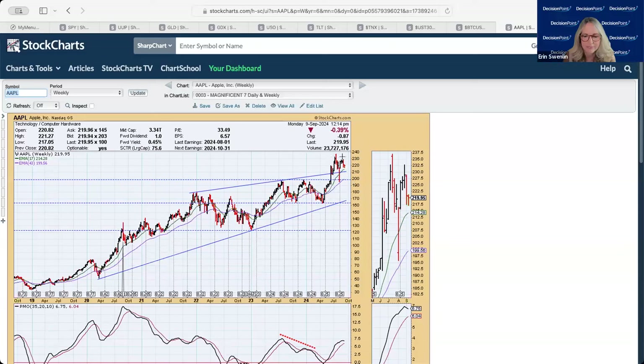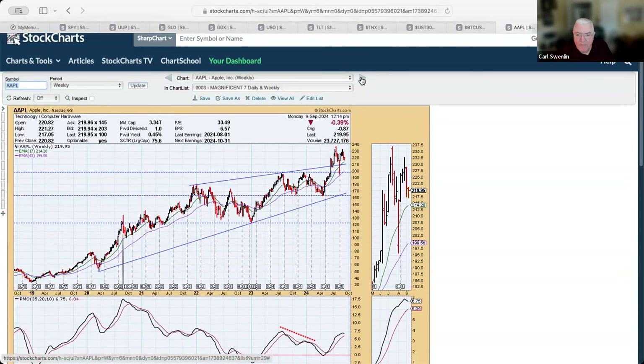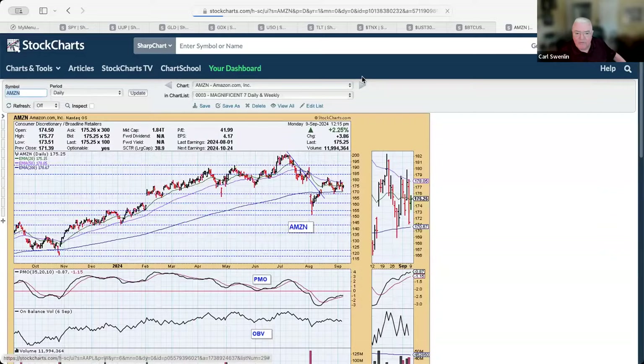The thing with the AI bubble is that expectations have been irrationally positive, and now I think people are stepping back. Even the best-performing stocks have to take a breather once in a while. That's what's hitting the Mag 7 stocks.